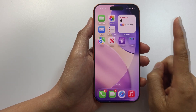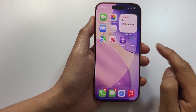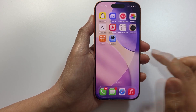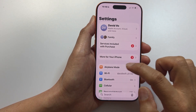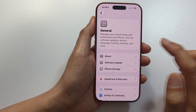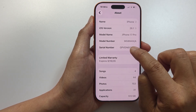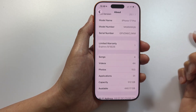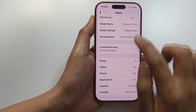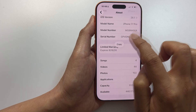The first thing you want to do is verify the serial number and IMEI number. Go into Settings, scroll down and tap on General, then tap on About. In here you can check the serial number. Touch and hold on the serial number and then tap Copy.